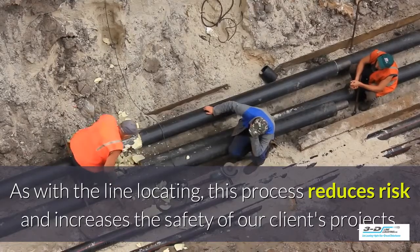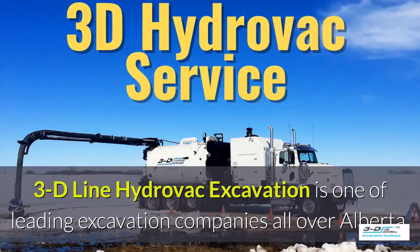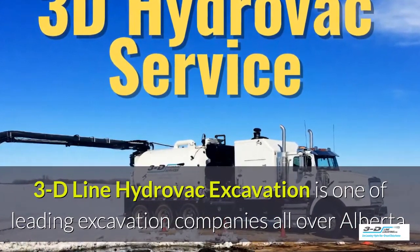As with the line locating, this process reduces risk and increases the safety of our clients' projects. 3D Line Hydrovac excavation is one of the leading excavation companies throughout Alberta.